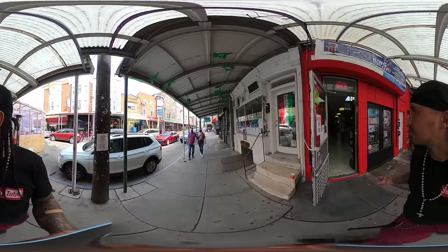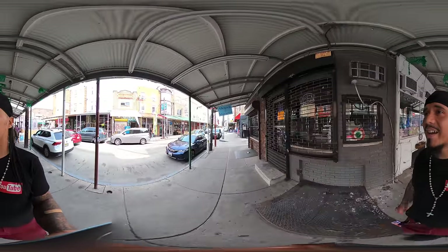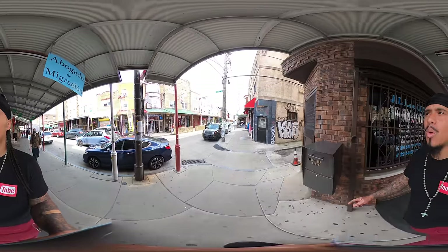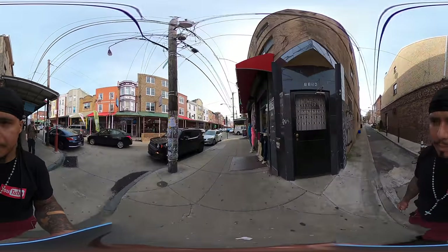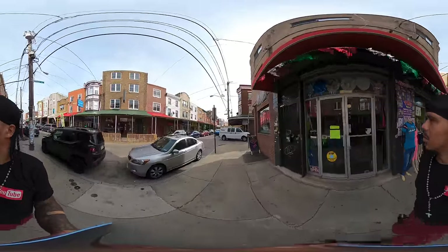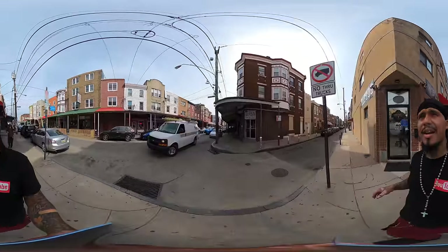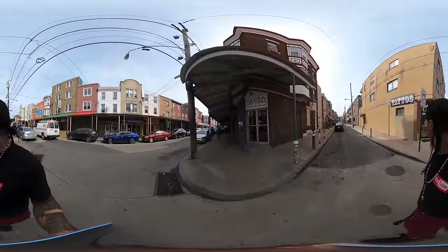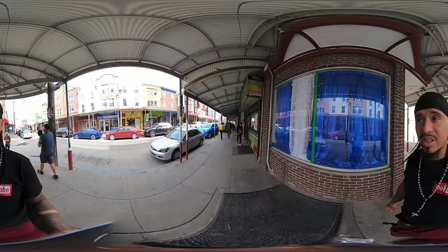We got a game shop. They got games — for all you gamers, they got a game shop out here. They looked like they had a lot of old school games too. We're passing Ernst Street, then Annen Street.